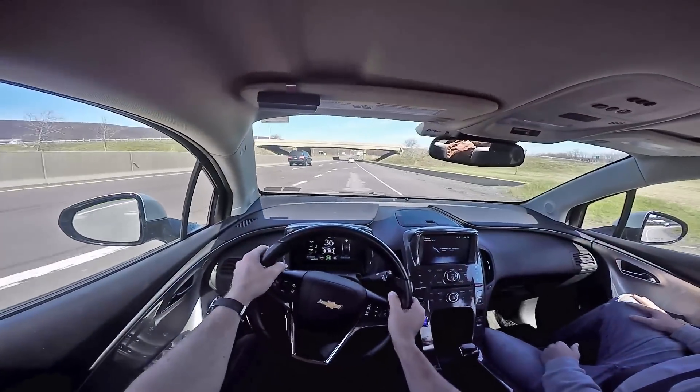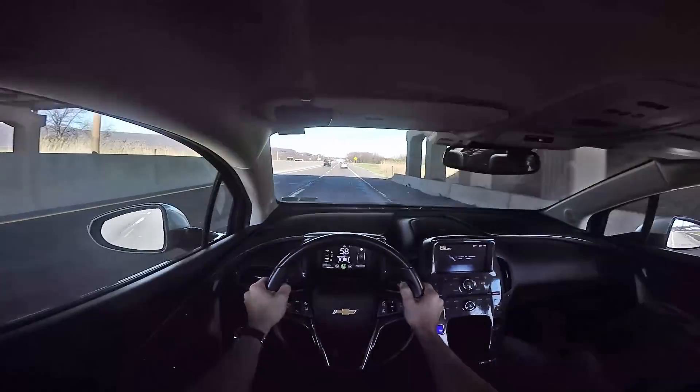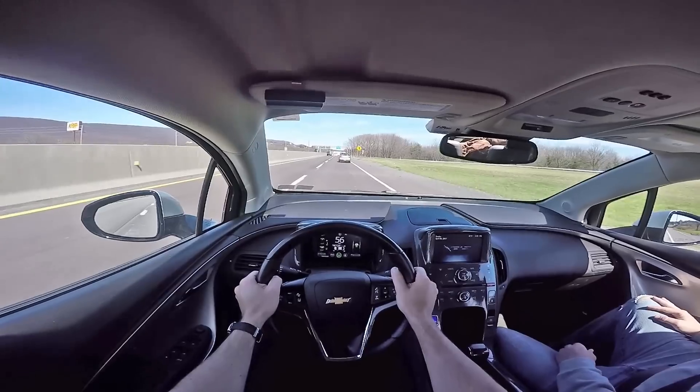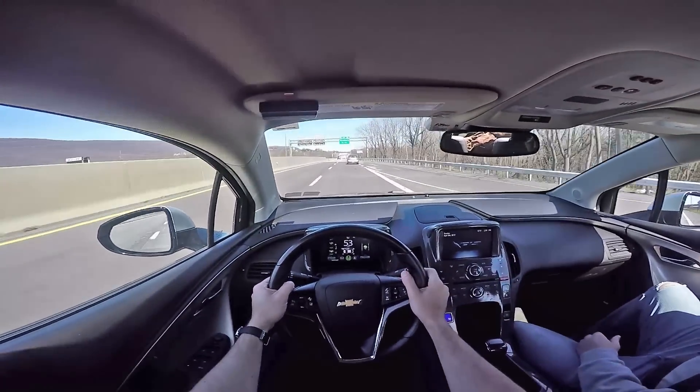That's when the ECU detects you've been running on electricity for so long — plugging it in every night — that there's a chance the gasoline in the fuel lines is getting skunky. To minimize the chance of the gas getting all varnish-y and gumming up the fuel lines, the engine turns on to cycle that gas out of there and burn it off.